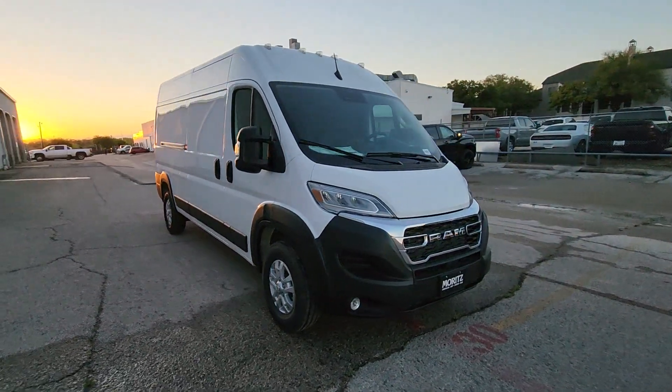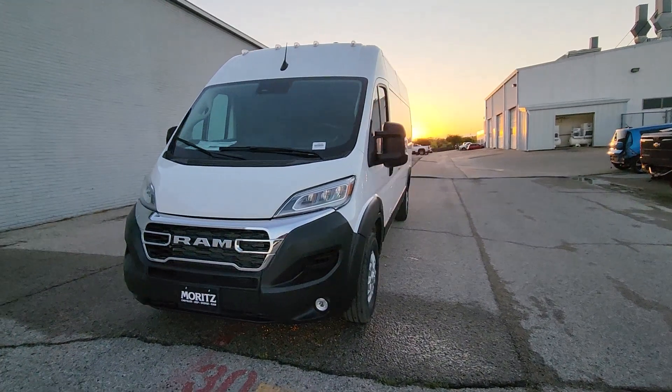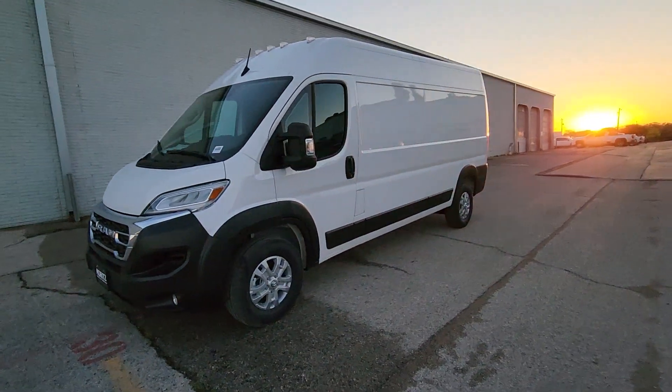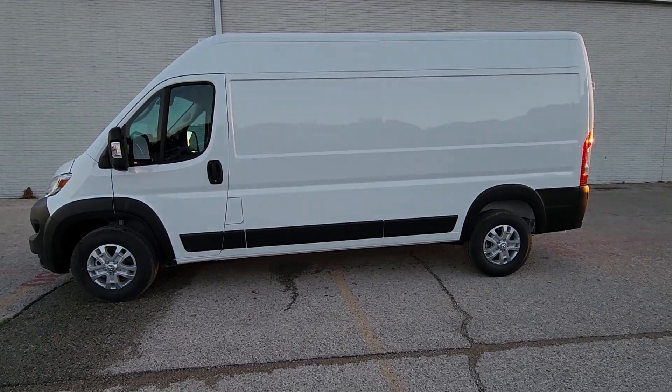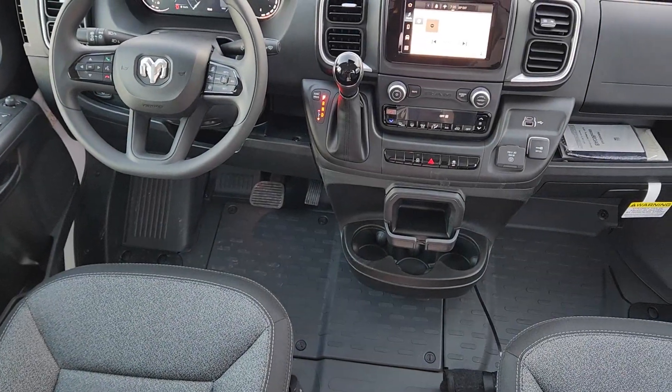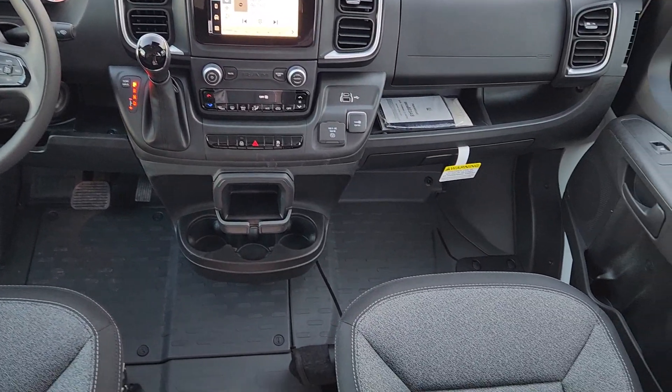These are just some of the great options this vehicle comes with: Apple CarPlay and/or Android Auto, intelligent auto on/off high beams, keyless entry, satellite radio, fog lamps, remote engine start, backup camera, Bluetooth, alarm, and steering wheel audio controls.